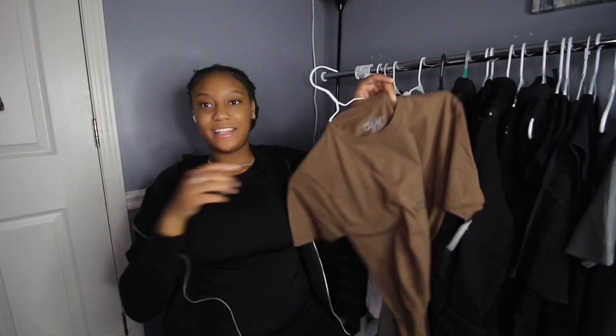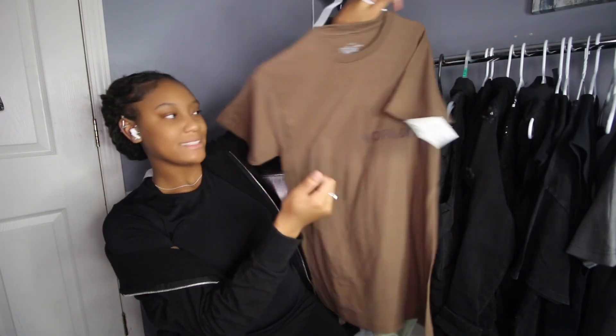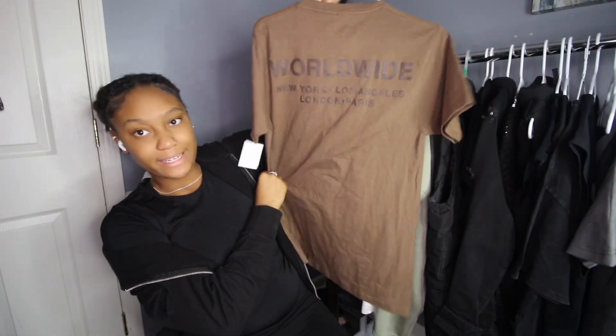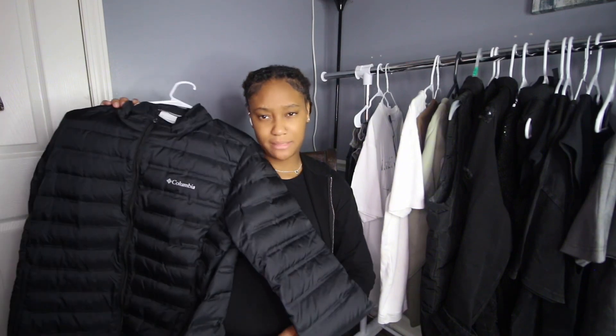Next I have this brown piece of clothing — I don't even know why I have it on my rack full of black clothes, but it was $8. It says 'New York, Los Angeles, London, Paris' — it's really nice. Next I have this Columbia puffer jacket, which you also saw in my last video.